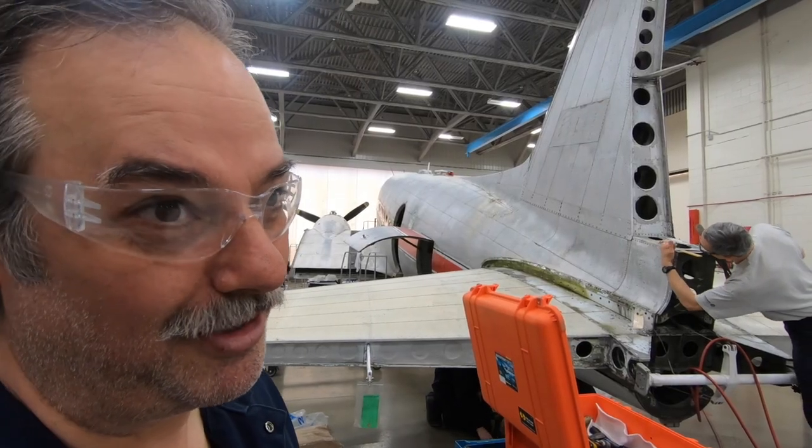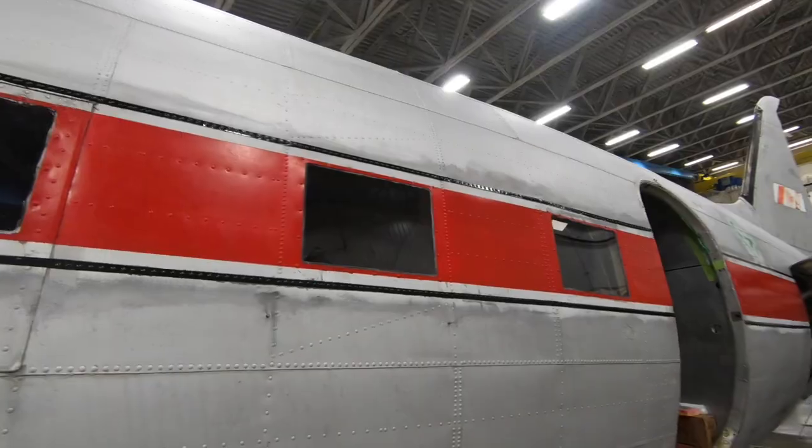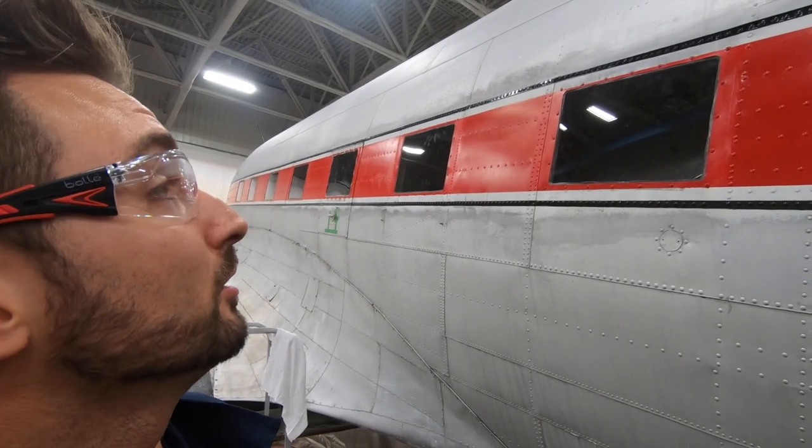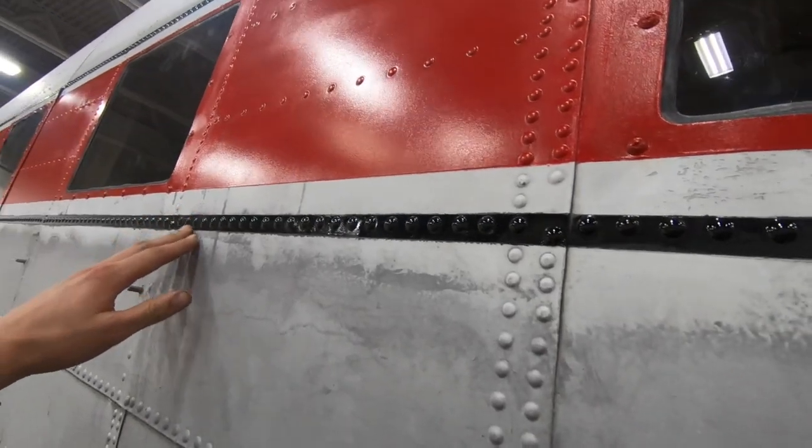My name is Bogdan. I'm a student at Ecole Nationale d'Aerotechnique and I'm very proud to be a part of this project. Stella's been putting you to work — we're doing some paint today on the pilot side: the red stripe, the black stripe, and the next step is going to be the gray one.